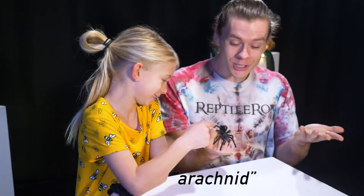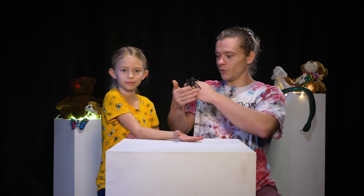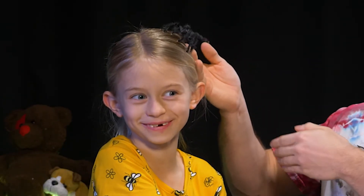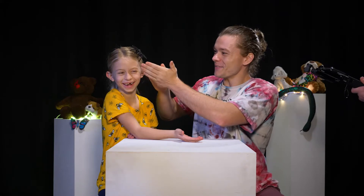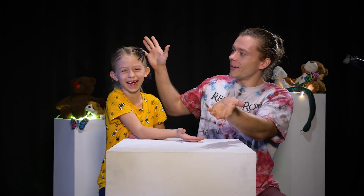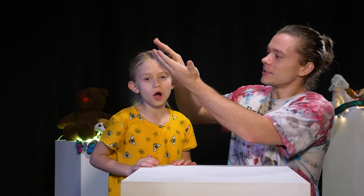She has eight legs too. Remember we talked about arachnids — she's got eight legs, so she's also an arachnid. Stay super, super still and look this way. Don't move. There we go. Perfect. Look, it's like a little bow — a spider bow. Spider bow. Who wants a spider bow?